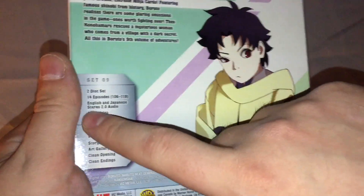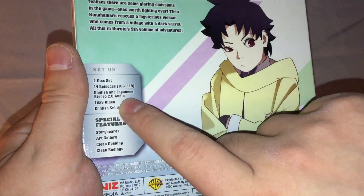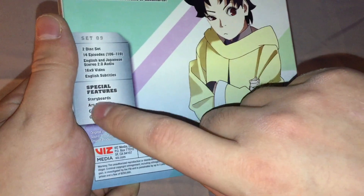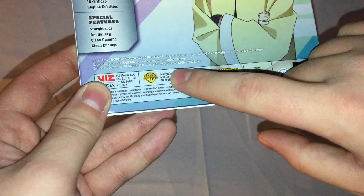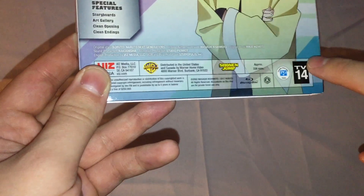There's a description of the set. This is Set 9, a 2-disc set, 14 episodes — episodes 162 through 179. English and Japanese stereo 2.0 audio, 16:9 video, English subtitles. Special features include storyboards, art gallery, and clean openings and endings. From Viz, Warner Bros., and Shonen Jump — approximately 336 minutes, TV-14.